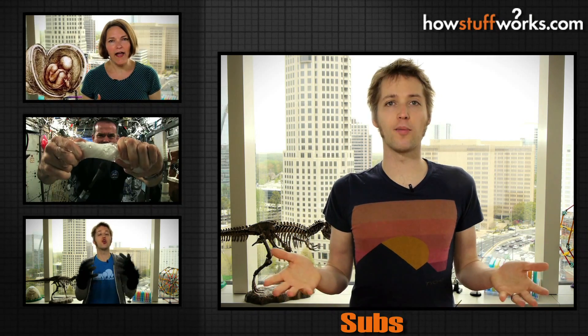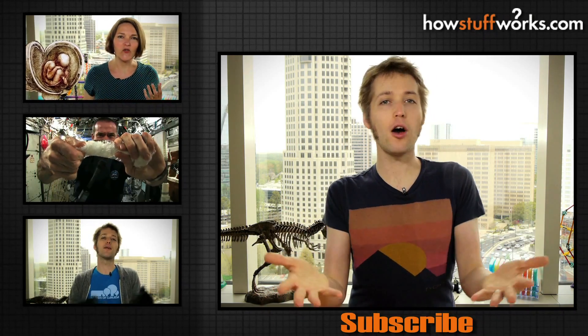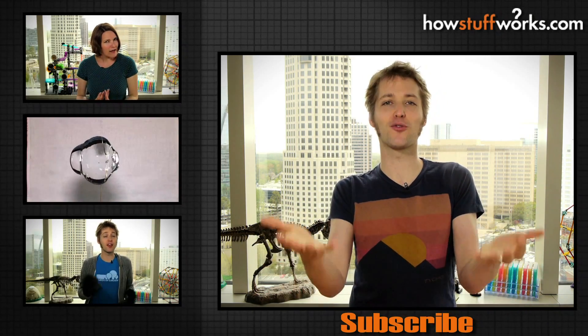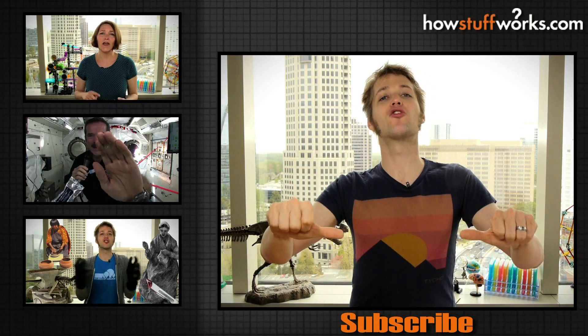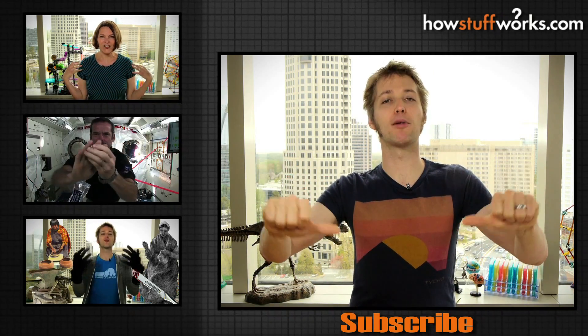So what do you think the Iguanodon used its thumb spikes for? What would you yourself use them for if you had spikes for thumbs? Leave a video response, and don't forget to subscribe so that you can check out even more mind-blowing videos.